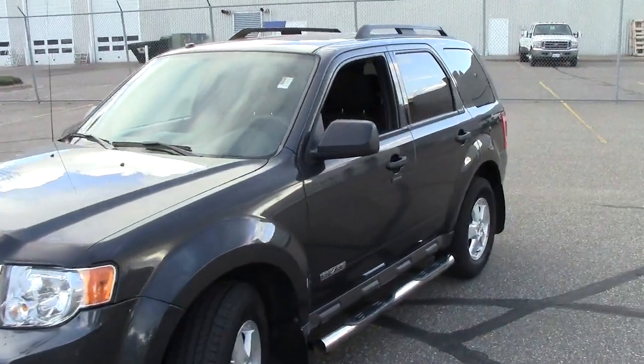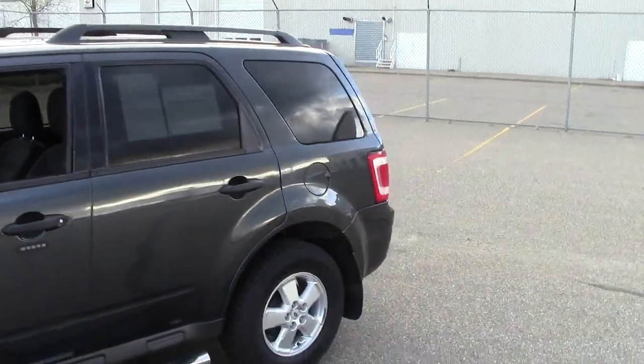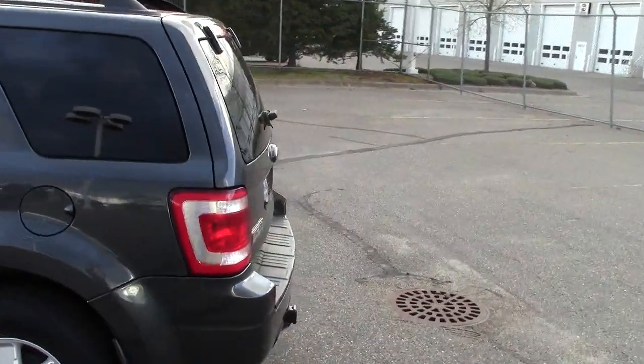Hey folks, here we're looking at the 2008 Ford Escape XLT. The stock number is 1A-120-024A.